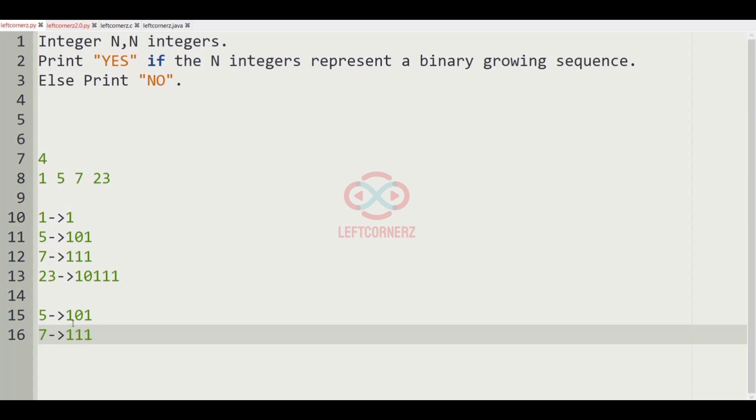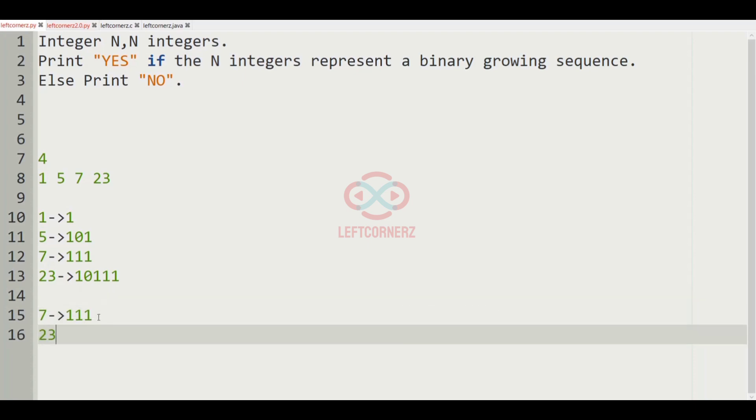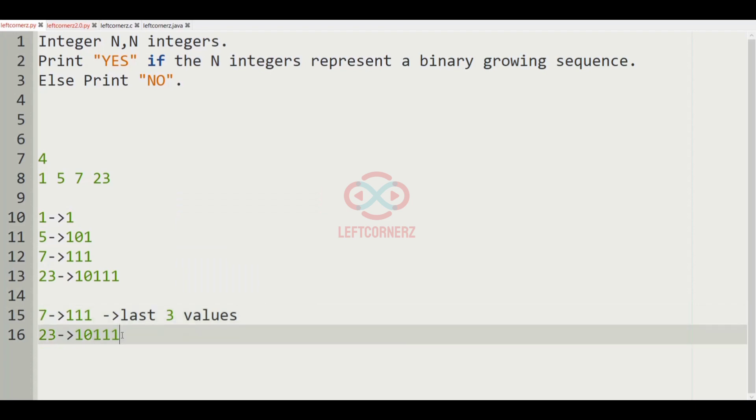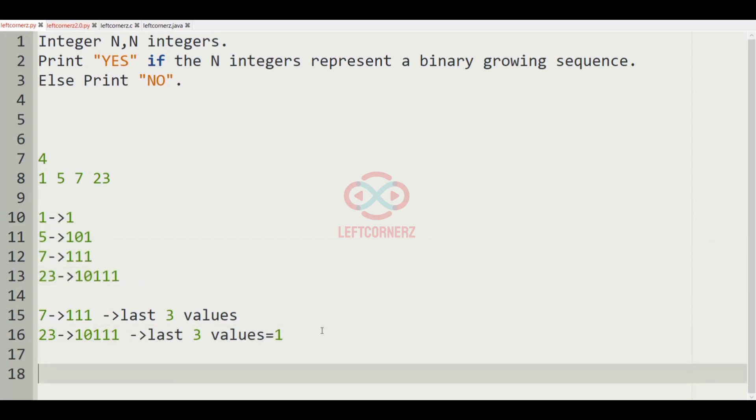In 7, we can see that 1 is present at the last three positions of its binary representation. Now let us compare 7 with 23. The binary representation of 23 is 10111, so in 23 we can also see that triple 1 is present at the last three positions. So the last three digits are 1 in 23 as well, meaning they are both in binary growing sequence. Finally, for this test case the program has to print 'yes' as the output.